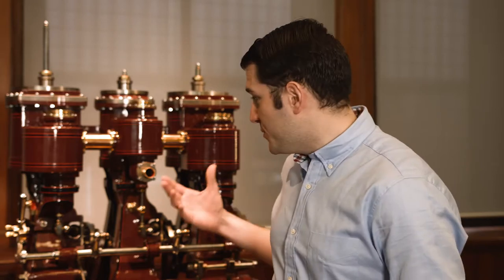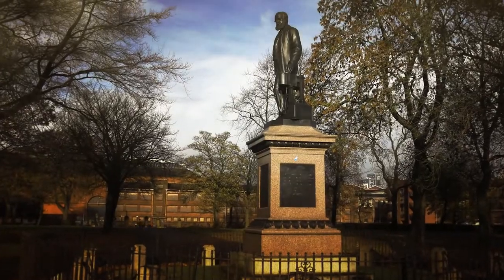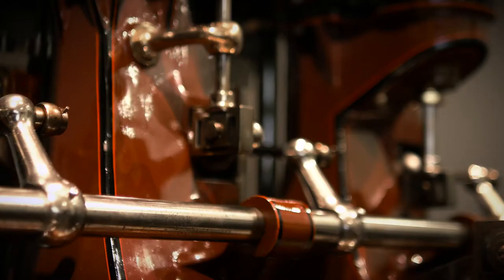We're standing next to one of the most incredible innovations in British engineering history, which is the compound steam engine, pioneered by John Elder, who really was one of the fathers of Clyde Shipbuilding. His spark of innovation as a marine engineer, without parallel at the time, created this multiple expansion steam engine using compounding, which dramatically transformed the economics of global shipping and catapulted the Clyde to become the world-leading centre of shipbuilding.